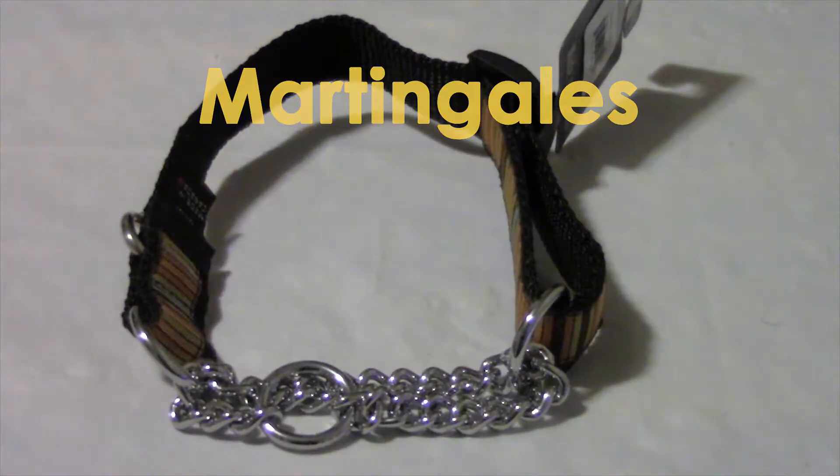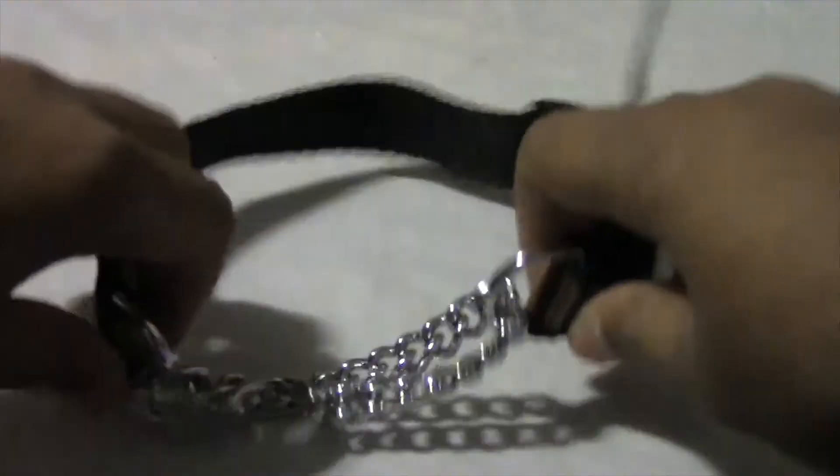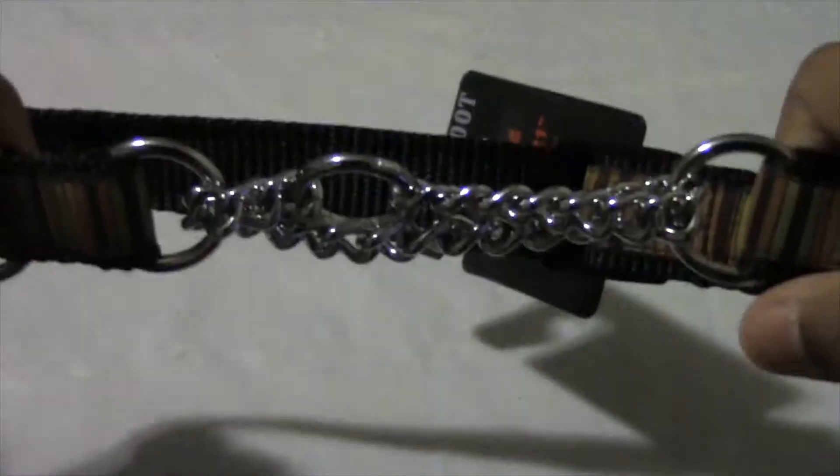A martingale collar is great for dogs that pull while on the leash because it deters the pulling by gently tightening on their neck. It is not a great everyday collar, however, because when a leash is not attached it can slip off the dog's neck depending on the fit.